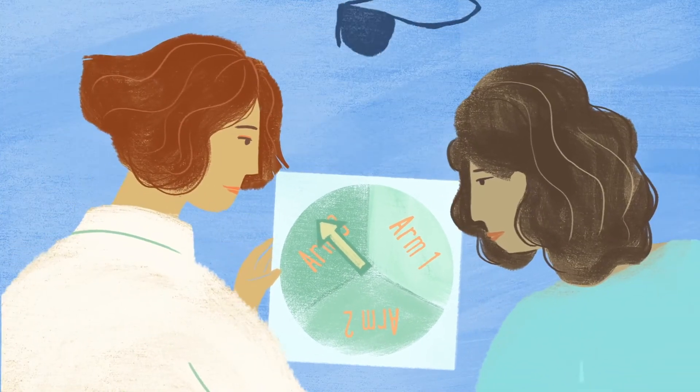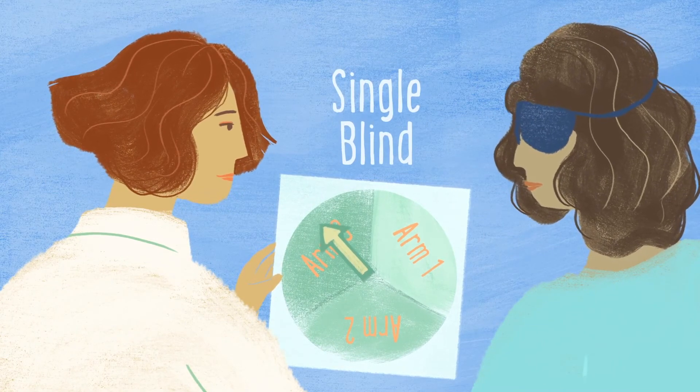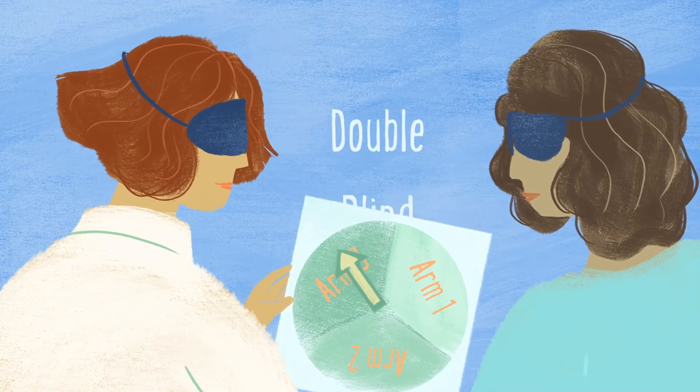If your doctor knows which treatment you are getting but you do not, it is called a single-blind trial — only you are blind to which treatment you are receiving. If both you and your doctor don't know which treatment you are getting, it is called a double-blind trial.